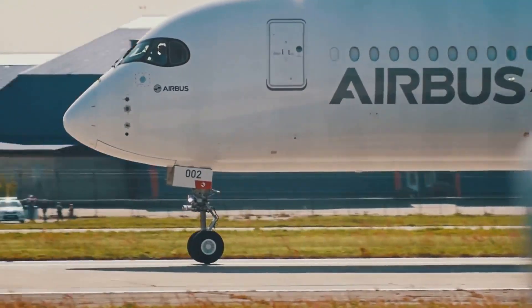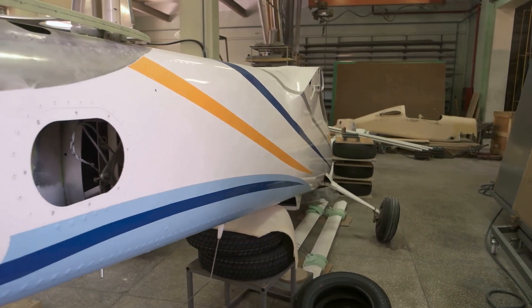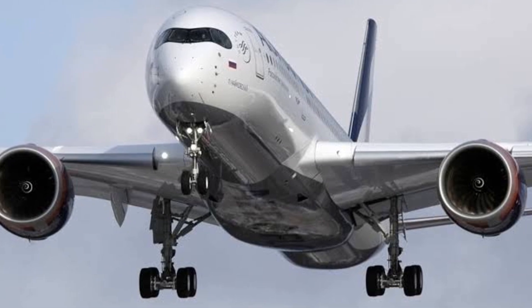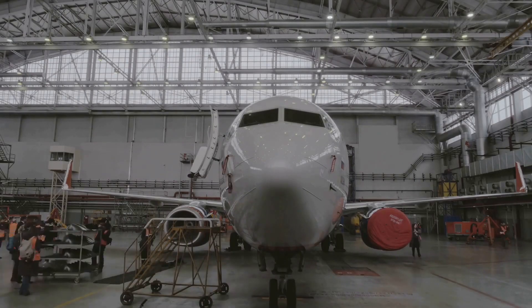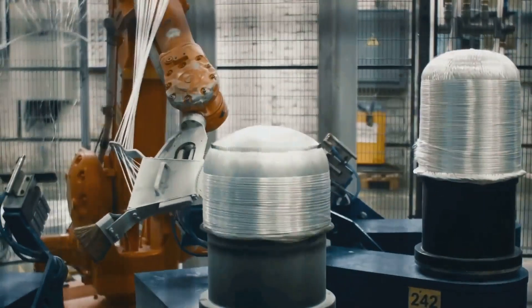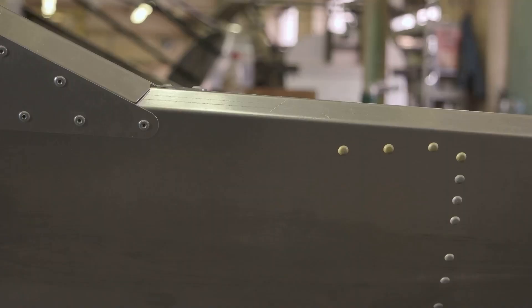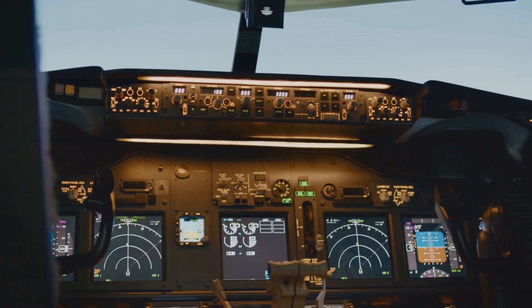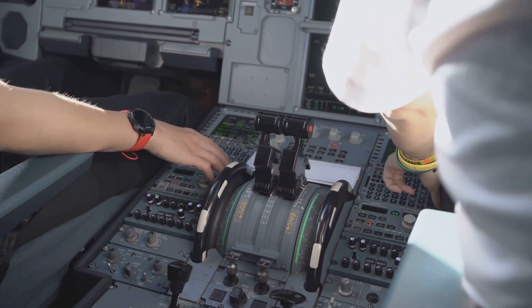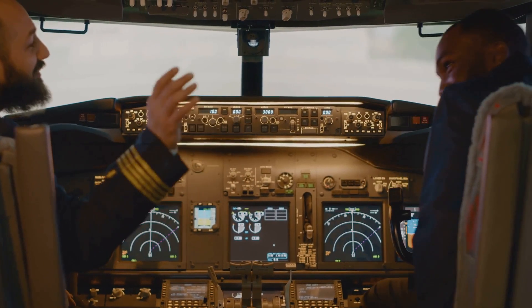The A350-2000 is more than just a pretty face. Underneath its sleek exterior lies a heart of cutting-edge technology. Airbus pulled out all the stops, incorporating the latest advancements in aviation technology to create a truly remarkable aircraft. One of the most notable innovations is the extensive use of composite materials — the A350-2000's fuselage is made primarily of carbon fiber-reinforced plastic, making it lighter and stronger than traditional aluminum aircraft. The cockpit is a pilot's dream: with its fly-by-wire control system and advanced avionics, pilots have access to real-time flight data and advanced navigation systems, enhancing safety and efficiency.